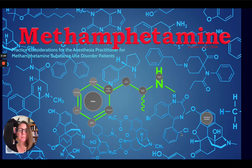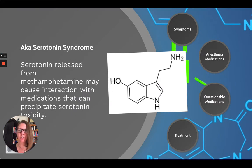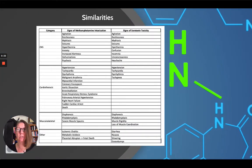Before we start to wrap things up, I do want to talk about serotonin toxicity. When you talk about methamphetamine use, and you remember back from our other lectures that methamphetamine causes the release of dopamine, norepinephrine, and serotonin, you're going to have some similarities between serotonin syndrome, or what's known as serotonin toxicity.